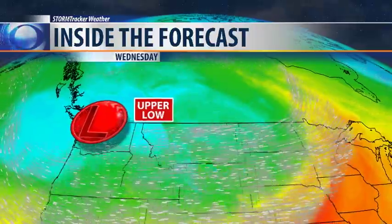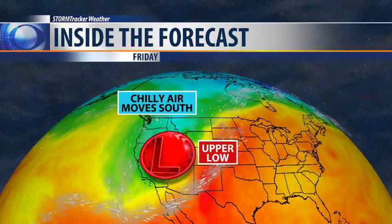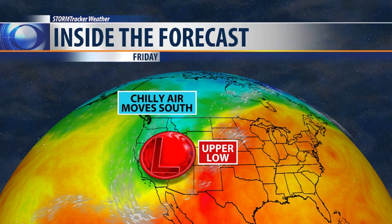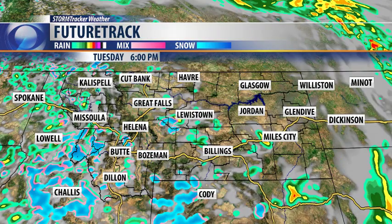A fairly complex weather pattern is setting up for the next couple of days. It's going to keep rain and snow showers moving through Montana. There's a big upper-level low which is ultimately going to be diving to the south and strengthening. We're going to see a big trough of low pressure develop, and that's going to allow some pretty chilly air to dive south later this week.